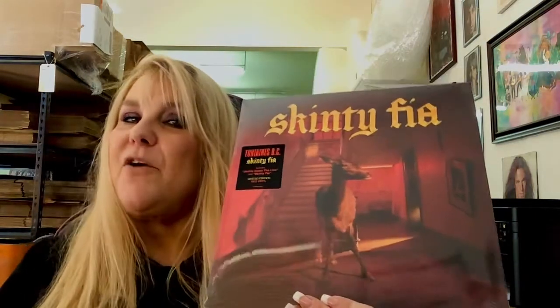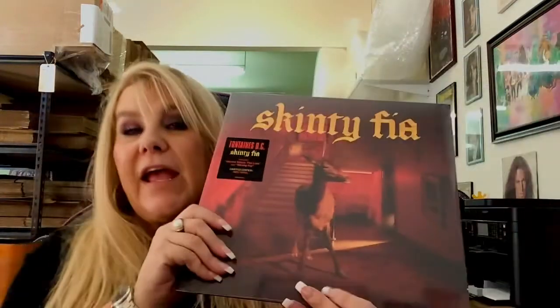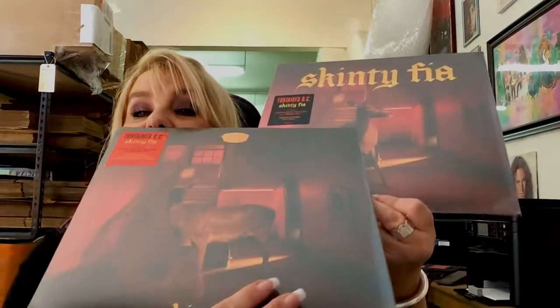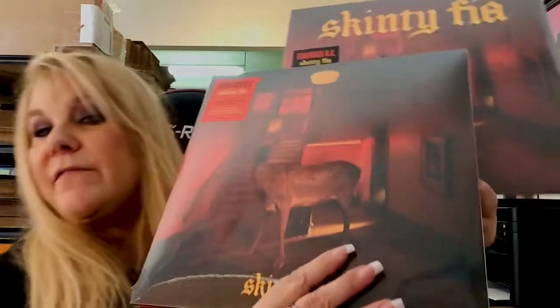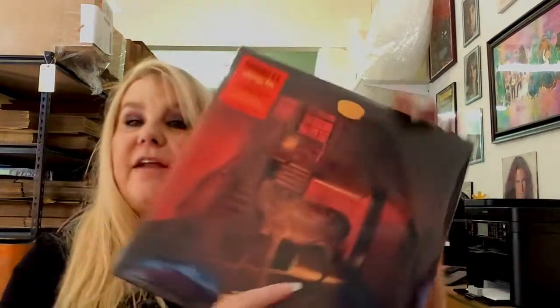There is a new Fontaines DC album out today called Skintifia — I hope I'm saying that right. This is the deluxe red, limited edition red vinyl as per the sticker. And this is actually the deluxe one here that I think is on black vinyl, but it's got different artwork — the little deer is facing in the other direction. This one, by the sticker, you can see it's red vinyl, gatefold sleeve, 45 RPMs, double vinyl, and it's alternate artwork. It's also got a lyric book and a gatefold sleeve.